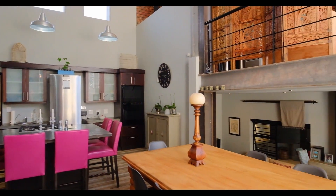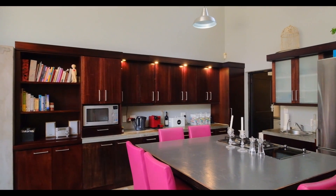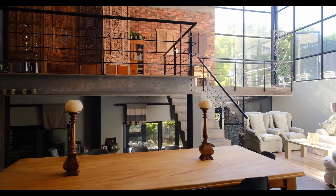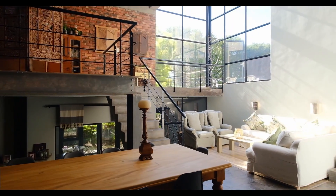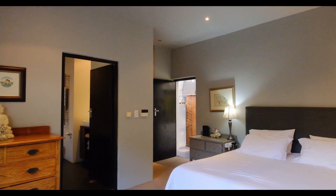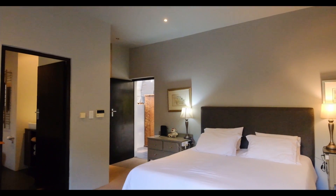This 379 square meter four-bedroom home offers a modern kitchen with large scullery that flows into an open-plan dining and living area, with design elements of brick, concrete and oversized windows allowing in lots of natural light and views of the immaculate landscaped garden.